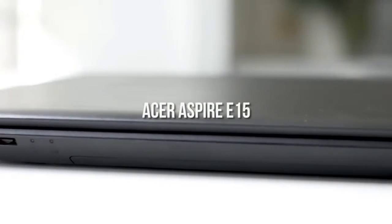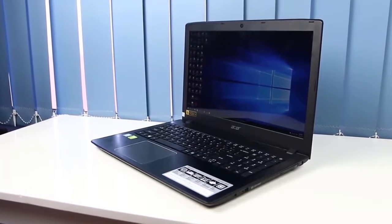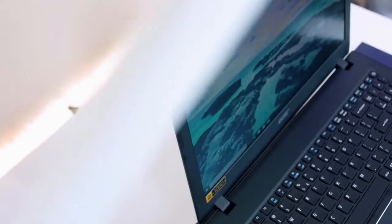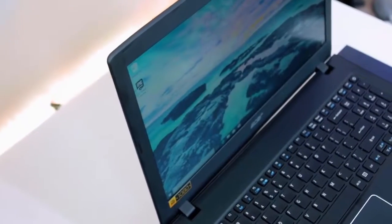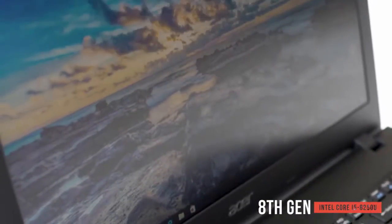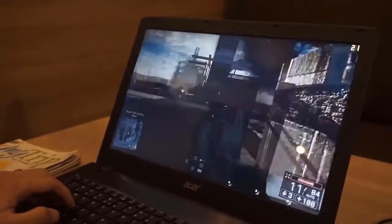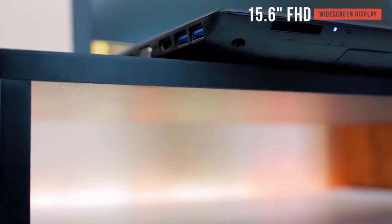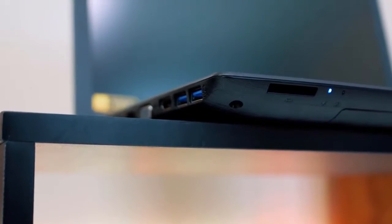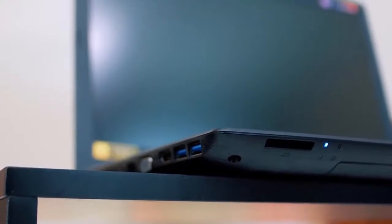The Acer Aspire E15 measures 15 by 10.2 by 1.2 inches with a total weight of 5.27 pounds, making it considerably slimmer and lighter than many of its competitors. You'll be able to slide it into your backpack and go without any issues. This laptop features an 8th generation Intel Core i5-8250U processor which can go up to 3.4GHz. You can get 8GB of memory for optimal multitasking capability. Its 15.6-inch Full HD widescreen display has a resolution of 1920 by 1080 — the overall picture is very sharp and bright with great detail, making it an excellent choice for gaming and watching movies.